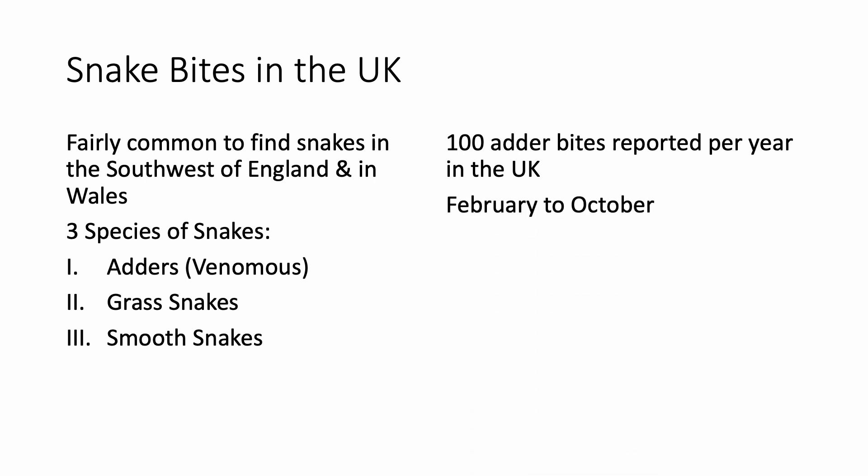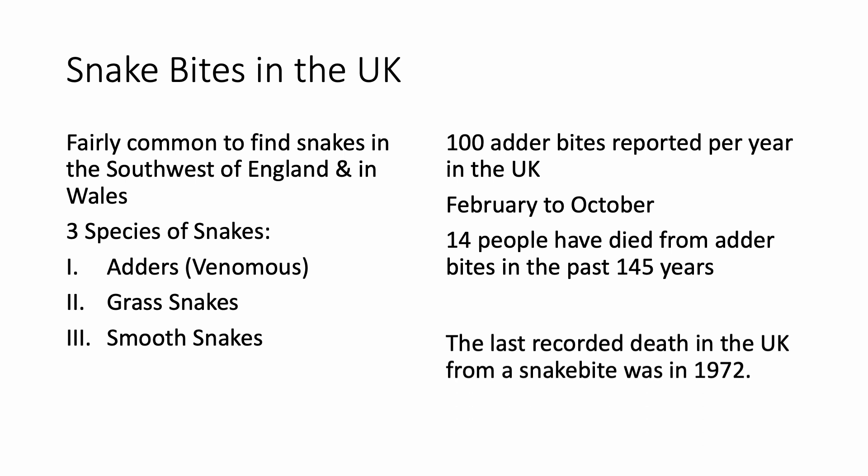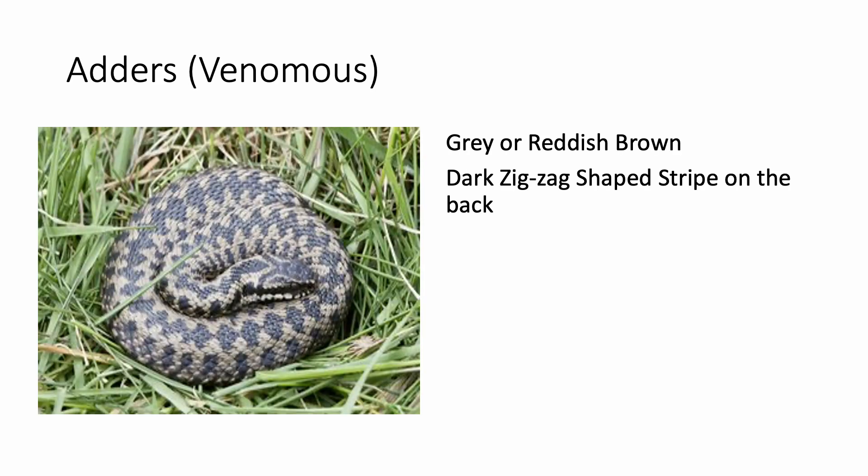Let us look at some good news. About a hundred adder bites are reported per year in the UK between February and October, but out of these only 14 people have died from adder bites in the last 145 years — that is like one person succumbing to a snake bite every 10 years. The last recorded death in the UK from a snake bite was in 1972.